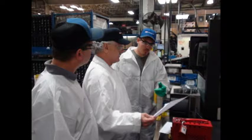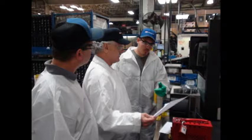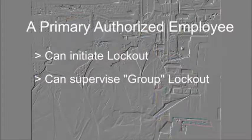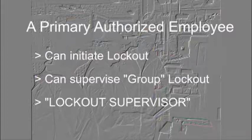The following are terms used in lockout-tagout that you will need to be familiar with. An affected employee is one who works near or in an area where servicing, cleaning, or maintenance is being performed — a person whose job is affected by our lockout-tagout process. An authorized employee is a person who we have trained to participate in the lockout-tagout process. A primary authorized employee is a knowledgeable individual specifically trained in lockout-tagout procedures and who is the only person authorized to initiate and supervise group lockout. We will refer to this person as the lockout supervisor.